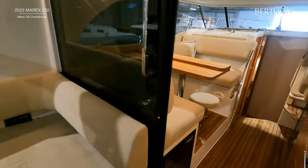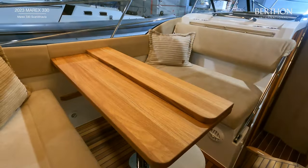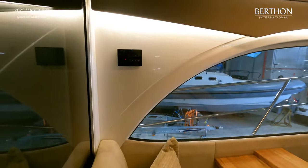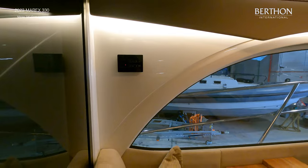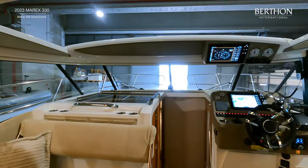In the cockpit saloon we have a comfortable dinette to port with a table which can be dropped down to make an additional berth, and there is a pull-out bar store. The accommodation on the Marex 330 is air conditioned but also heated with a separate diesel-fired heating system. There is also a separate windscreen demister system.